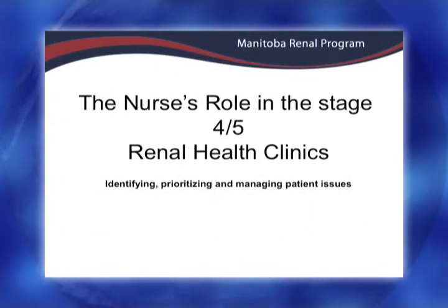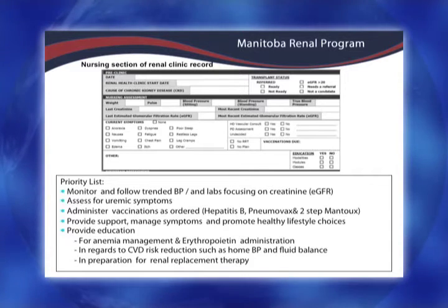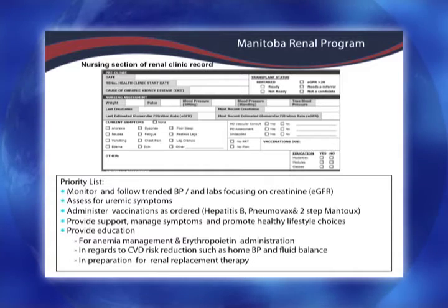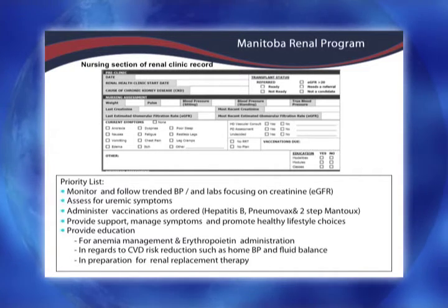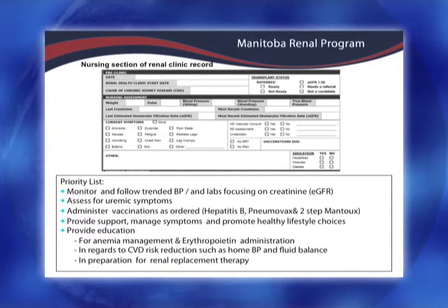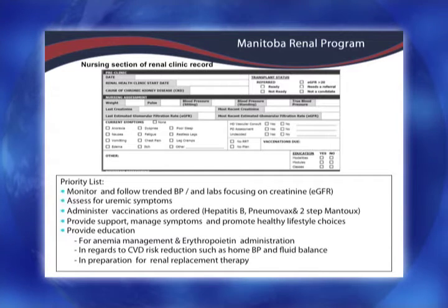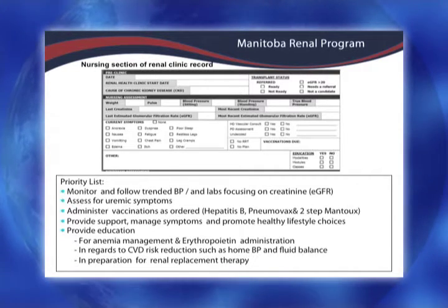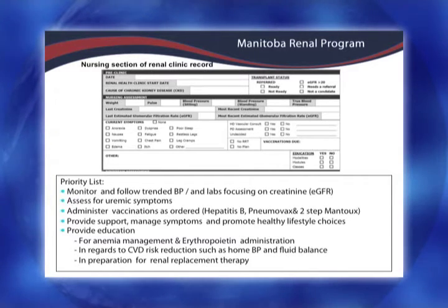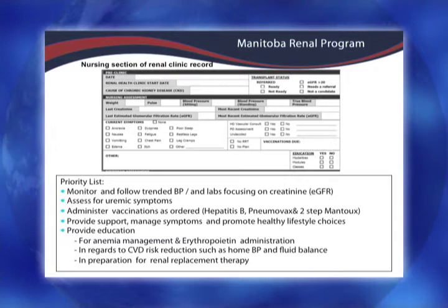I'm going to focus on the nursing piece. When we see these patients, we want to do their vital signs and weight, and we always refer back to the last clinic records. For ROS, this is her first time in our renal clinic, so there's going to be a lot of information — no doubt very overwhelming for this lady. We'll look at her blood pressures, trend of blood work, focusing on creatinine and eGFR. We also provide education and vaccinations — we do all the serology for hepatitis, provide Pneumovax, and do the two-step TB test for those being worked up for transplant. For the education piece, we're really going to focus on anemia and fluid management for this lady.